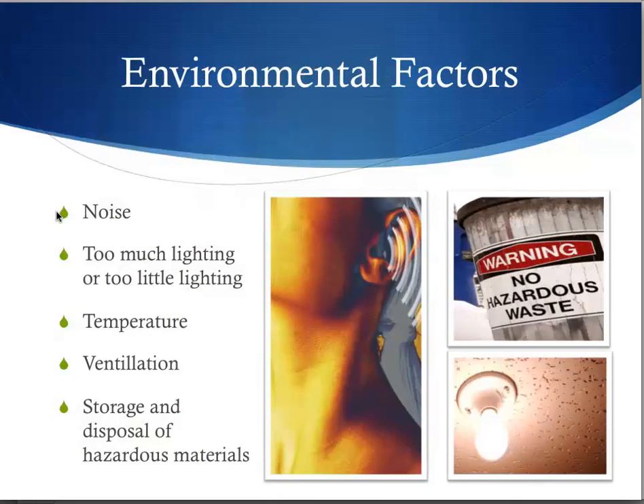Ergonomics also deals with environmental factors. Does your workplace have too much noise? Is there too much lighting or too little lighting? Is it too hot or cold in your workplace? Is there adequate ventilation in the workplace? Is there adequate storage and disposal of hazardous materials?